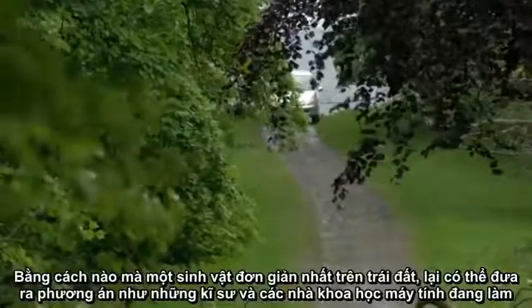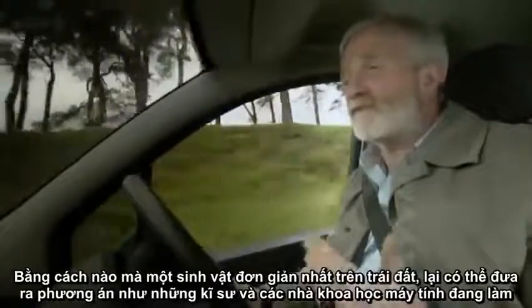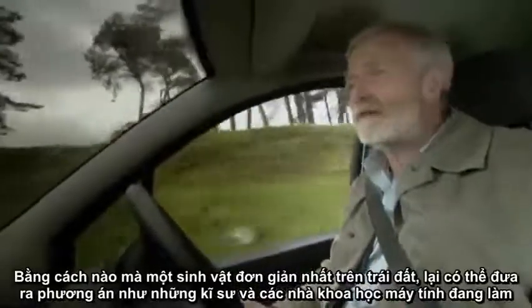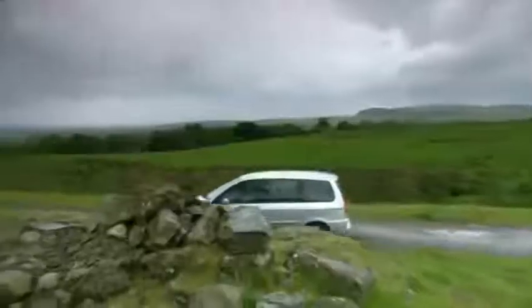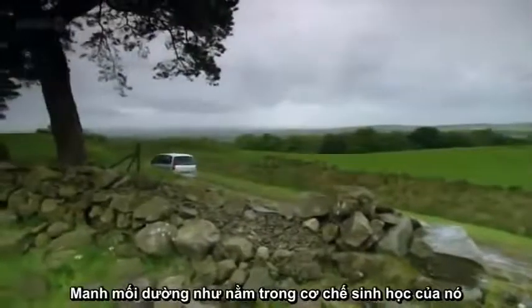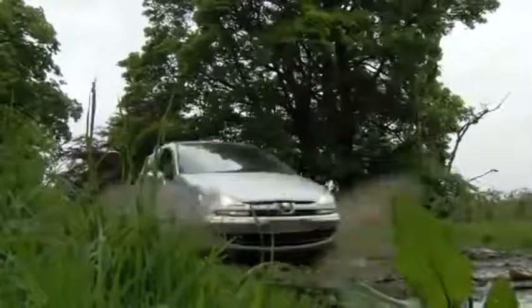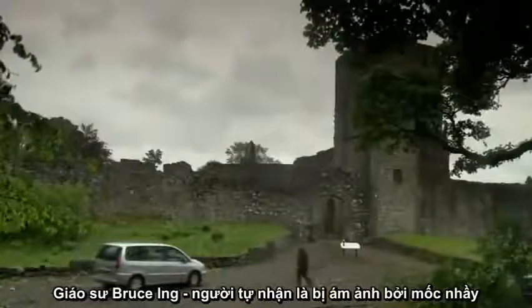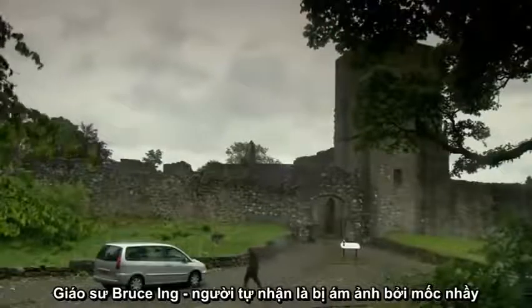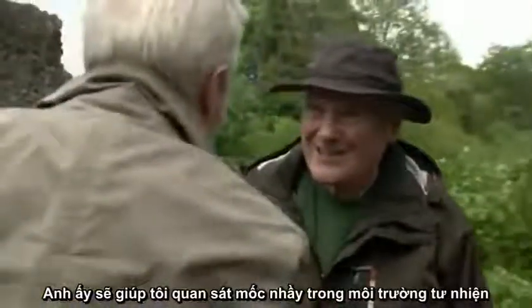So how does one of the most simple life forms on earth — a single-celled amoeba that spends most of its time on woodland waste — match its wits against transport engineers and computer scientists? The clue seems to lie in its extraordinary biology. Professor Bruce Ing is a self-confessed slime mold obsessive, and he's going to help track down some slime mold in one of its native habitats.